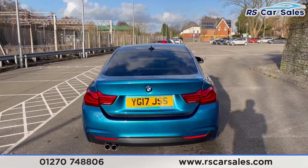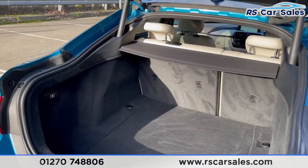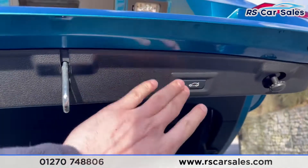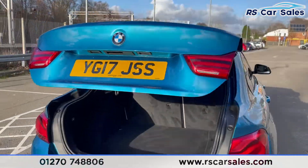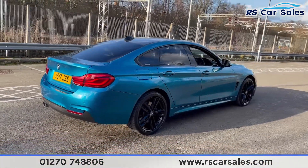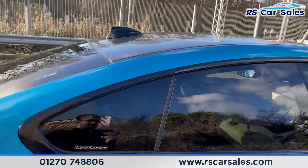We have a power-assisted tailgate from a touch of a button on the key and also on the inside, which reveals a nice spacious boot. It's also power-assisted back down again from a touch of a button. This vehicle is free from any major marks, dents or scratches and the rear looks superb from every angle.